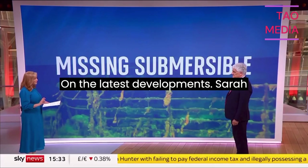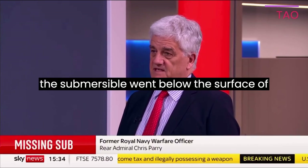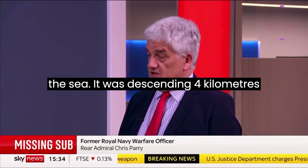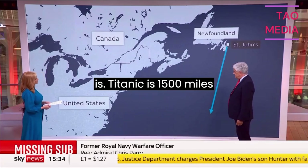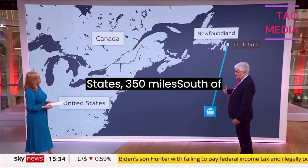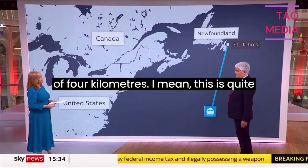On the latest developments. All we know is that on Sunday, the submersible went below the surface of the sea. It was descending four kilometres down to see where the Titanic is. Titanic is 1,500 miles off the east coast of the United States, 350 miles south of St John's in Newfoundland, at a depth of four kilometres.